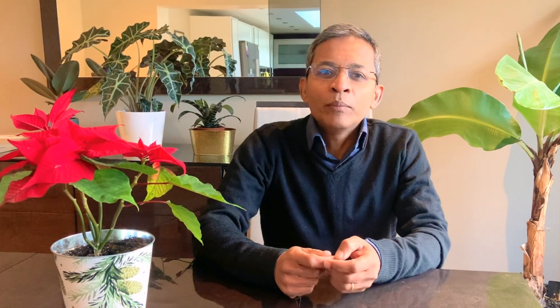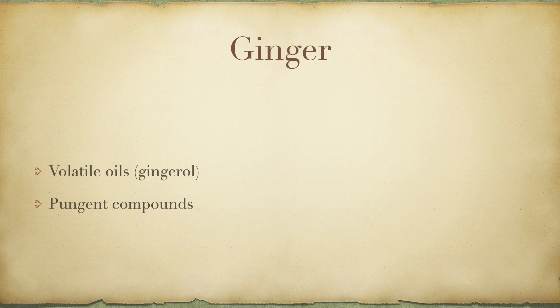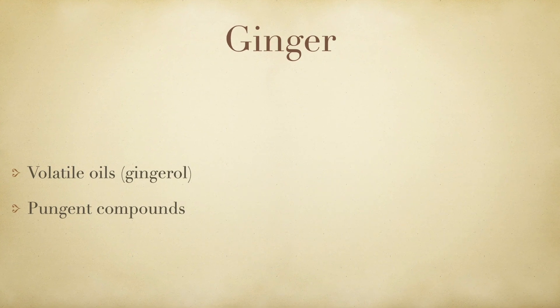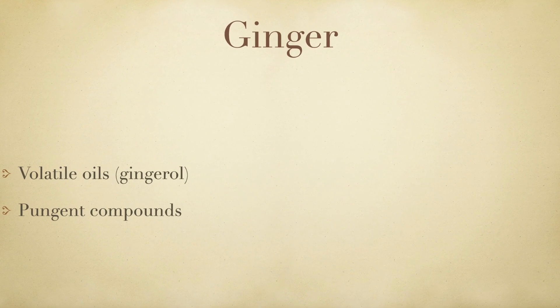Ginger comprises volatile oils and non-volatile pungent compounds. The oils, which make up about 2% of ginger, are responsible for its distinct aroma, and the pungent compounds are the reason for the hot or spicy sensation. The most abundant biologically active constituent of ginger is called gingerol. Research has shown that ginger has anti-inflammatory, anti-cancer, anti-emetic and anti-oxidant properties.